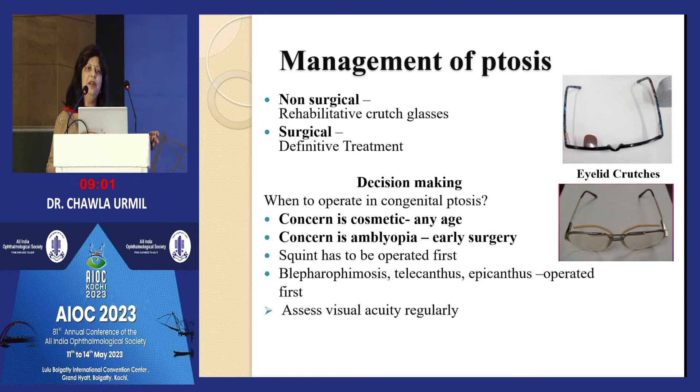Conservative management in the meantime can be with crutch glasses, which are freely available. This extension fits the upper lid and lifts it. If compliance is good and parents are aware, it is the best way to carry on for some time — the later you operate, the better LPS development and better results. Cosmesis is one concern and amblyopia is another; squint and other associated anomalies also need to be addressed.